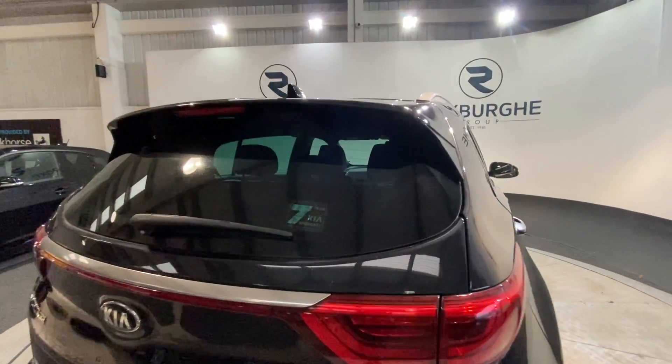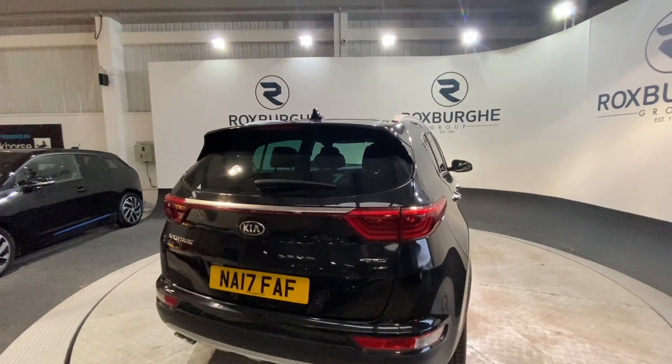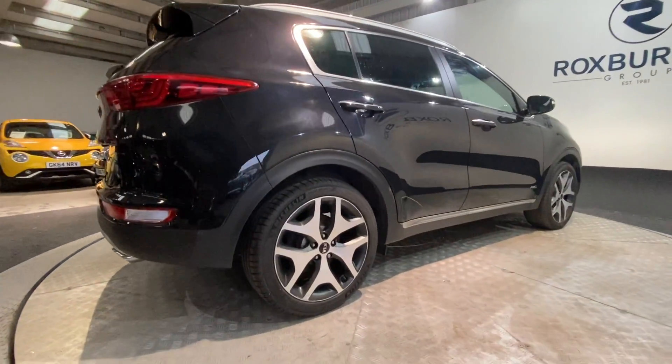As noted on the sticker on the back, you do get the Kia 7 year warranty, four years of which is still remaining being a 17 plate. Again we've got those stunning diamond cut alloy wheels as you can see there.